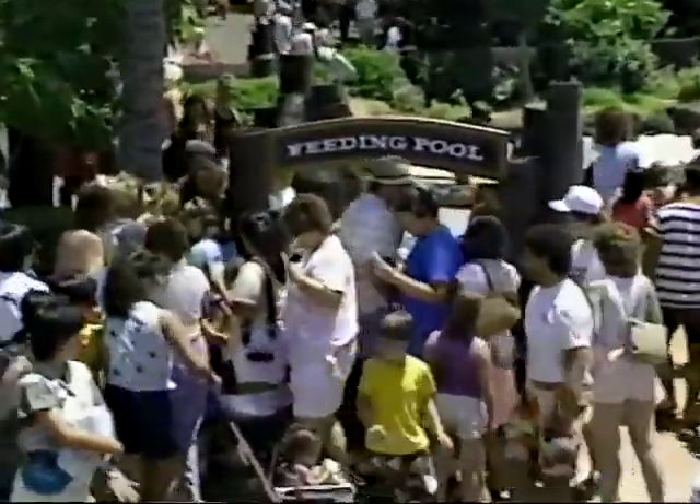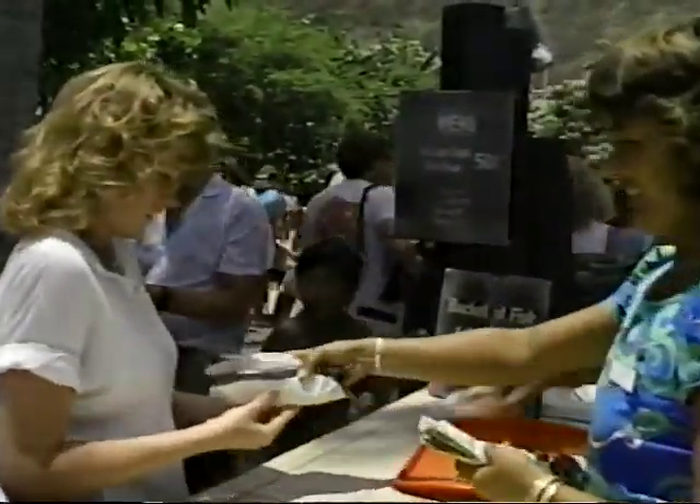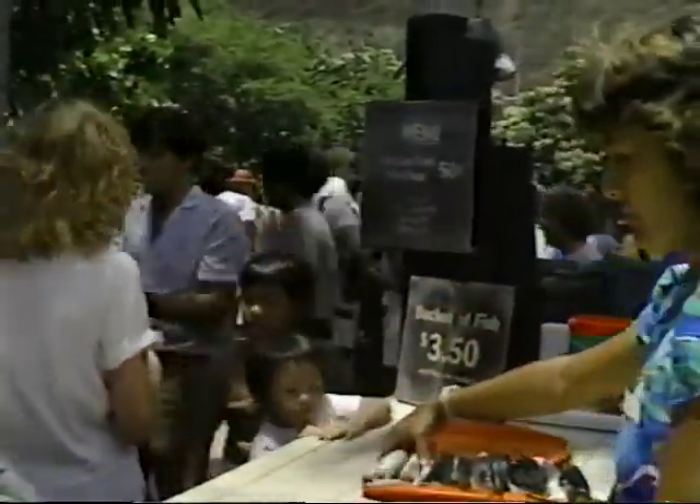Even visitors to the park can get into the act. Here, they can buy fish to feed the sea lions.